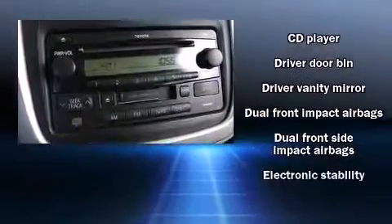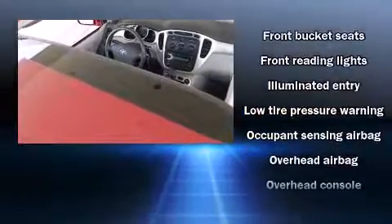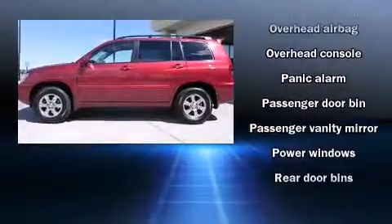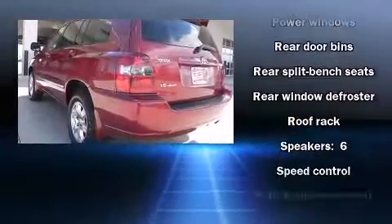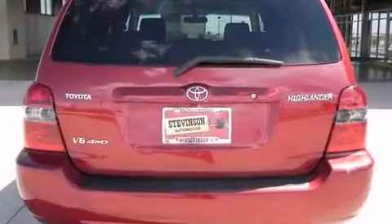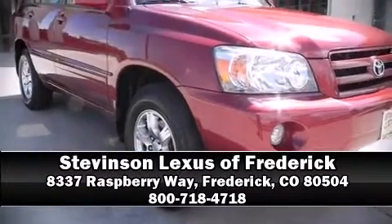A rear window wiper, one-touch window functionality, adjustable headrests in all seating positions, a roof rack, and air conditioning. Take assurance inside with curtain airbags providing head protection in the event of a severe collision. Our experienced sales staff is eager to share its knowledge and enthusiasm with you — come on in and take a test drive.